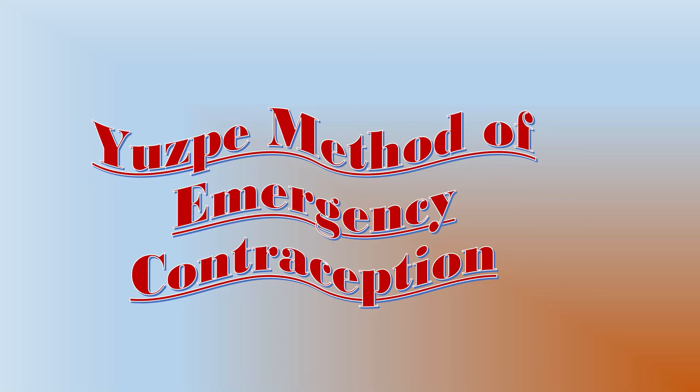Bismillahirrahmanirrahim. Today we will talk about USP regimen of emergency contraceptive pills.